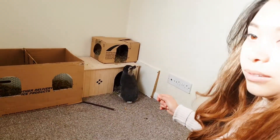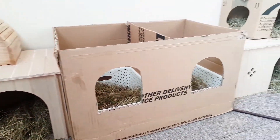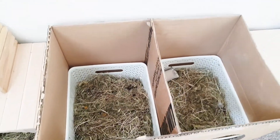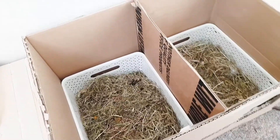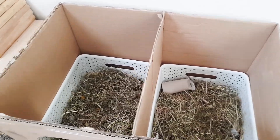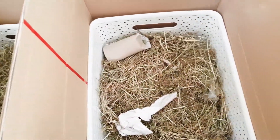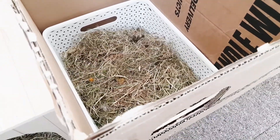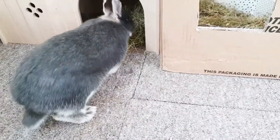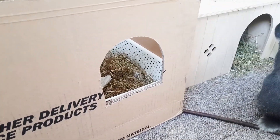We are always changing the settings of the house, but this is how it's going to stay for a while because we give them nice houses that they can move or eat easily. We came up with this idea of separating the hay box and PP basket. We have a doggy training pad under here so it's a lot easier to clean. This is where they like to pee — they are very tidy, very clean creatures. They start to learn how to pee in this basket by themselves.